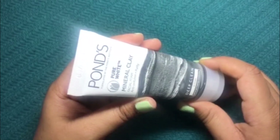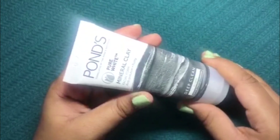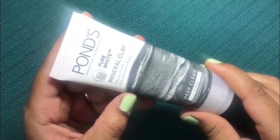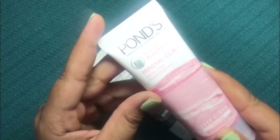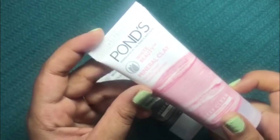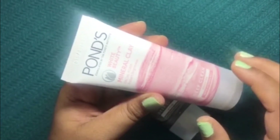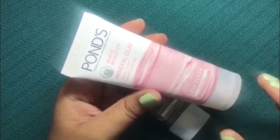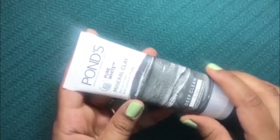Hello friends, welcome back to the Lazy Diaries. Today I am sharing my thoughts on the Pond's White Beauty Mineral Clay Facial Foam, in the variant anti-pollution plus purity. In my previous video I reviewed the other variant — the mineral clay facial foam instant brightness variant — so if you want to watch that review, I will link it in the description box.